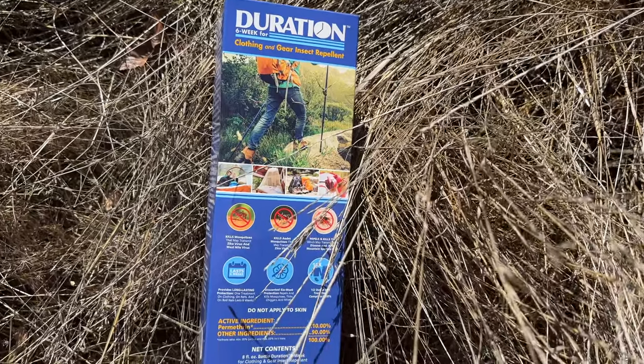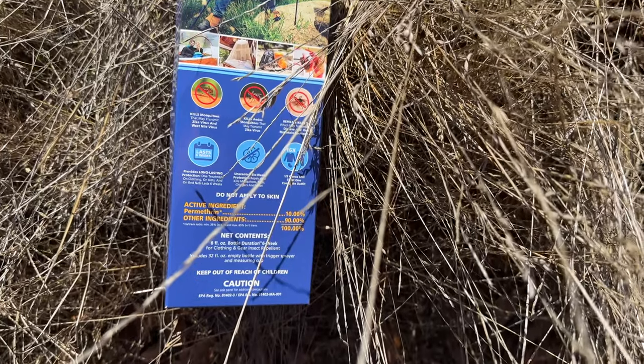Brian reached out to me about this permethrin treatment that's supposed to last for six months or 24 washes, and I was definitely curious, a bit skeptical, but definitely wanted to try this out. Duration Permethrin is the only one that states that it is approved for use at a 2.5% concentration, which is part of what makes it good for 24 washes or 24 weeks.